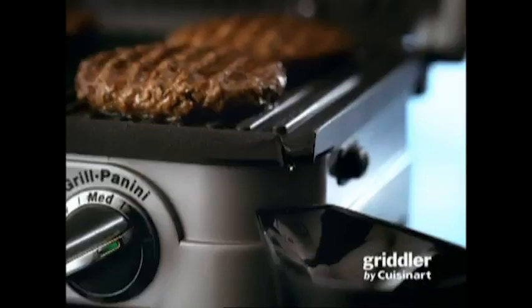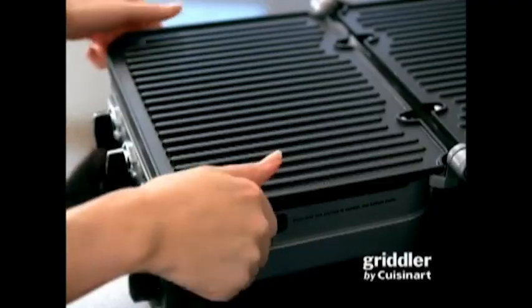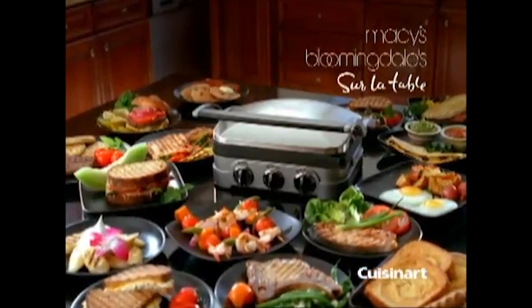Breakfast, lunch, dinner — an endless variety of delicious meals. The only thing easier is cleaning it. The five-in-one Griddler from Cuisinart makes cooking meals in 15 minutes or less a snap.